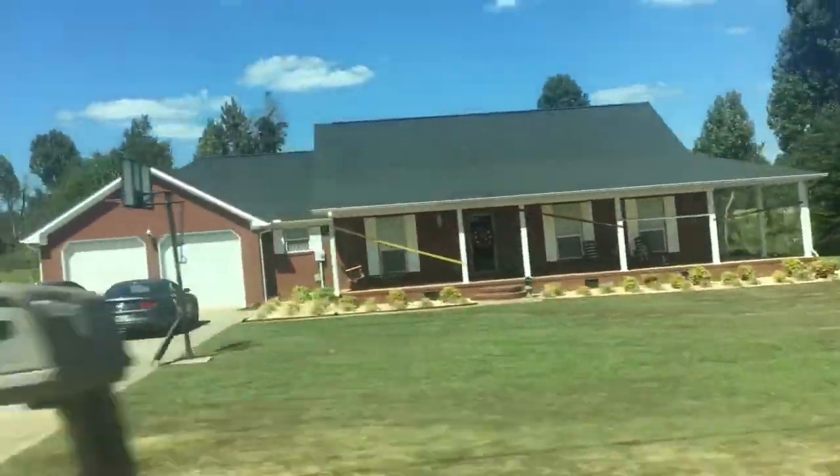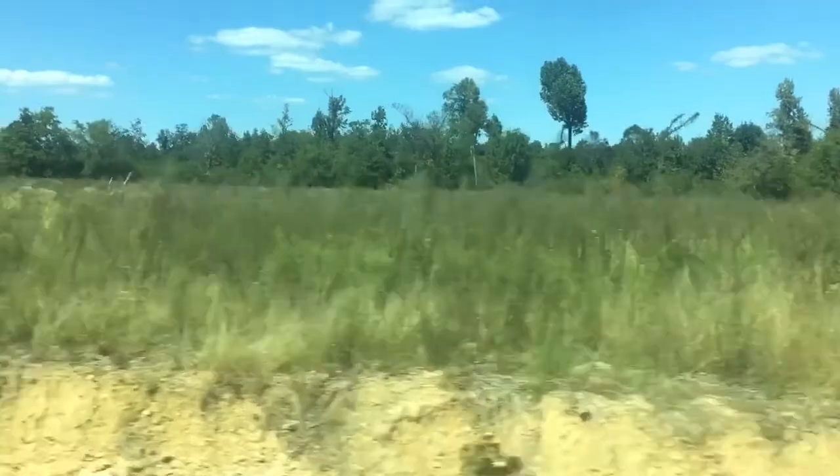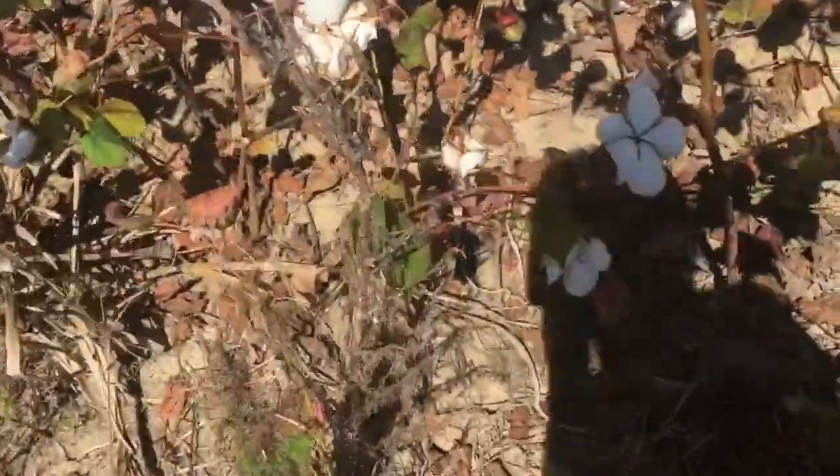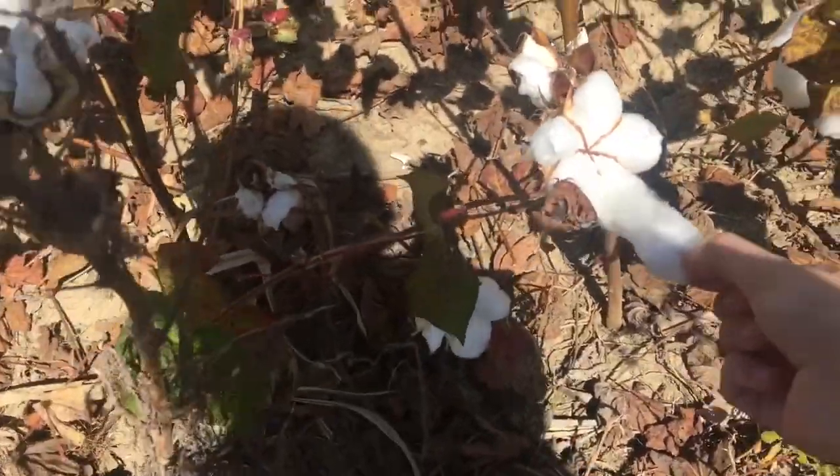Dusty roads, dusty roads, take me home, dusty roads — I belong. Trees, dusty roads. Where is it? Cotton! Just get a little piece right there. Guys, I got the cotton!